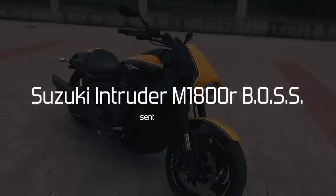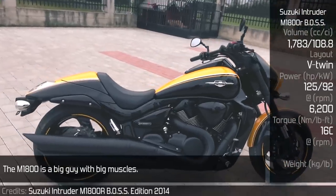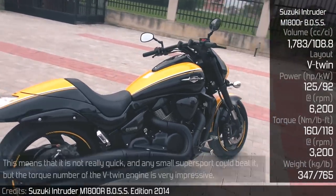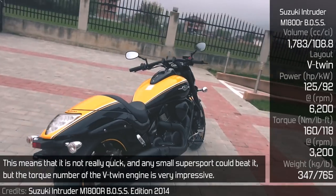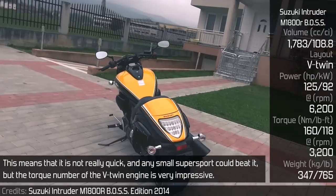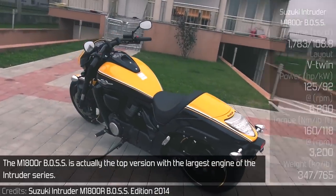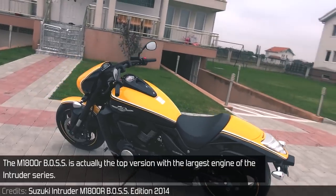Suzuki Intruder M1800A BOSS. The M1800 is a big guy with big muscles. This means that it is not really quick and any small supersport could beat it, but the torque number of the V-twin engine is very impressive. The M1800A BOSS is actually the top version with the largest engine of the Intruder series.